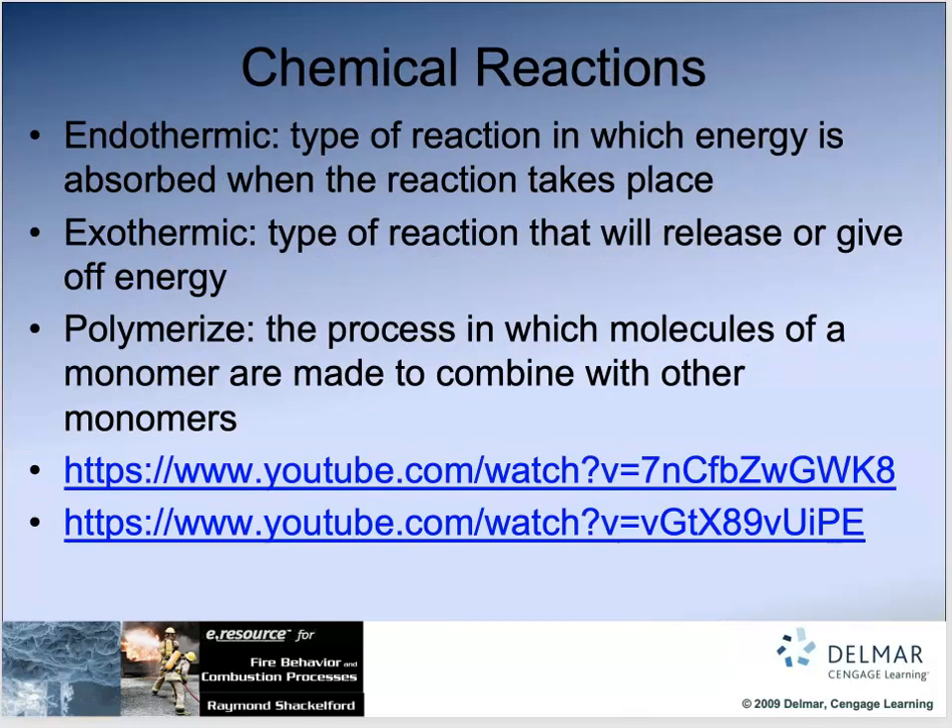Chemical reactions that are endothermic absorb energy; those that are exothermic give off energy — an explosion is exothermic. Polymerization is when a monomer and a polymer mix together and expand. If that happens in a container it can cause a reaction similar to a BLEVE — it will rupture the product and continue to expand.